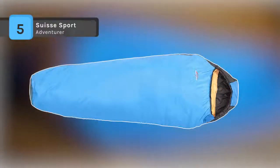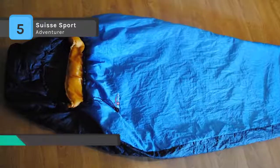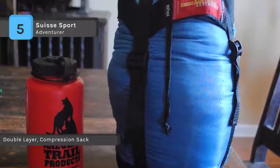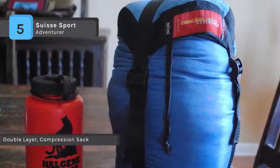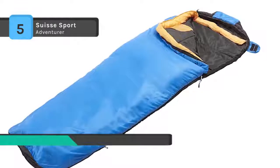The Suisse Sport Adventurer Mummy Sleeping Bag provides warmth and comfort when you need it most. It is a standard adult-size ultra-compact sleeping bag and measures 29.5 inches by 84.5 inches when laid flat. It comes with a compression storage sack that can compact to 12 by 7 by 7 inches, making this your favorite compact packable sleeping bag.